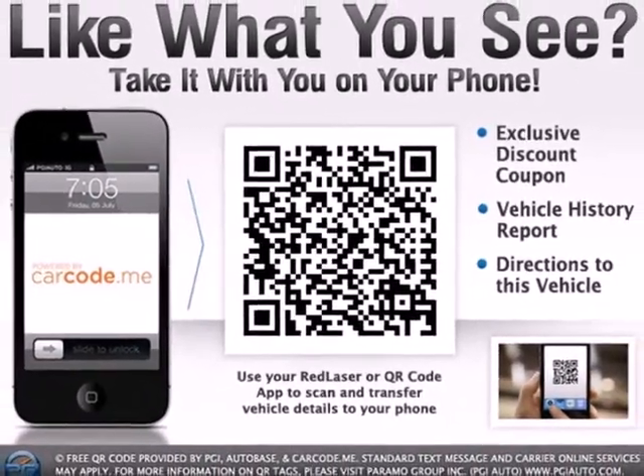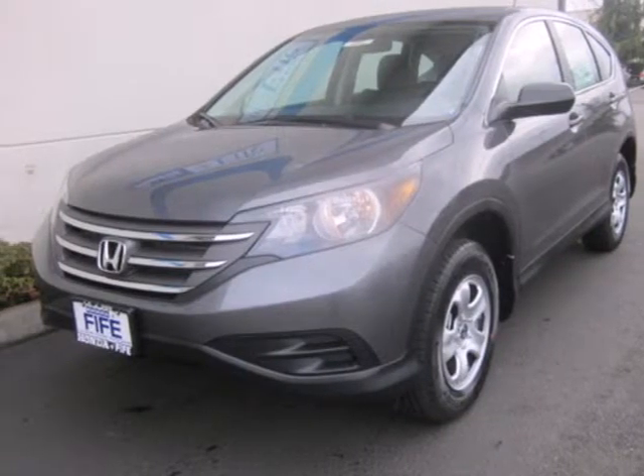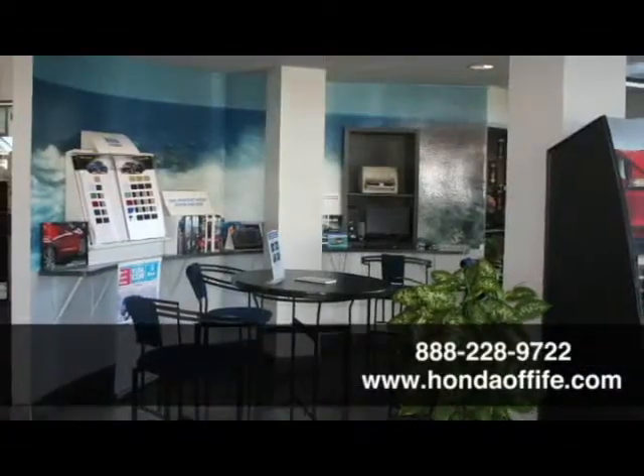Experience the combination of efficiency and space with this 2013 CR-V. Call, click or stop in to Honda of Fife today.